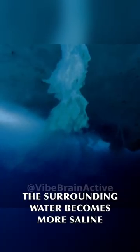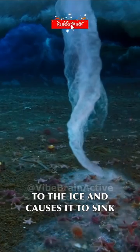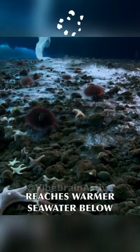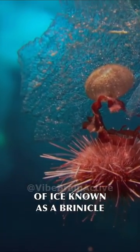As this salty water leaks from the sea ice, the surrounding water becomes more saline, lowering its freezing temperature and increasing its density. This prevents the water from freezing to the ice and causes it to sink. As this cold brine reaches warmer seawater below, the water freezes around it, creating the descending tube of ice known as a brinicle.